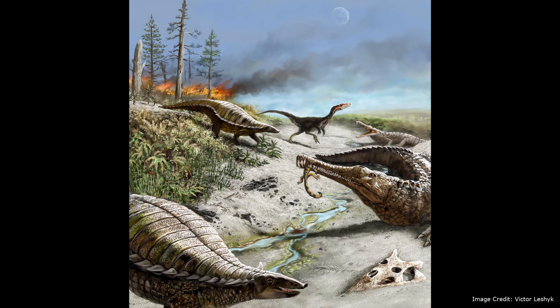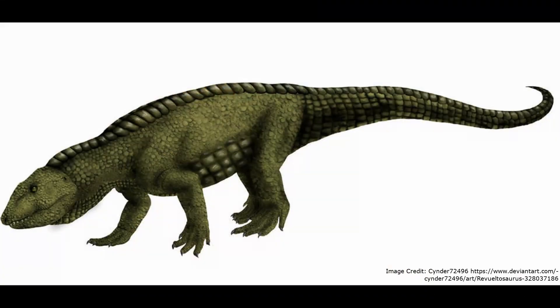During the late Triassic, dinosaurs were not yet the dominant large animals. Instead, many of their roles were filled by a variety of animals. Among these were the herbivorous Revueltosaurus, a member of the Pseudosuchian branch of archosaurs, which was more closely related to modern crocodiles than to dinosaurs.